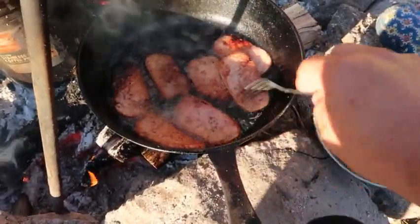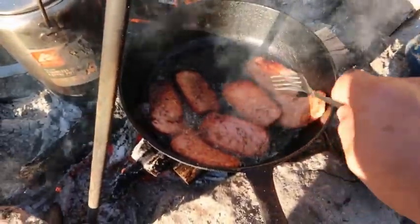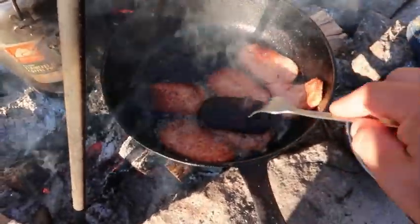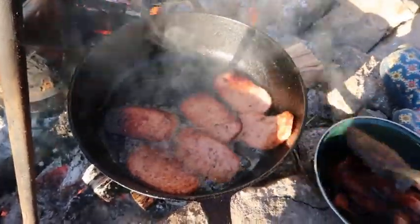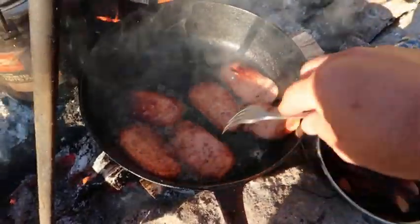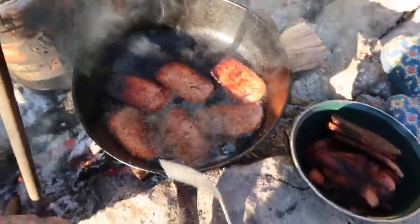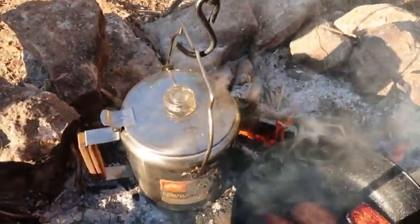We're cooking us some Spam this morning, got us some bacon over here, going to cook some eggs. I almost burnt that y'all, look. Gonna have a good campfire breakfast this morning. Got some coffee there percolating.